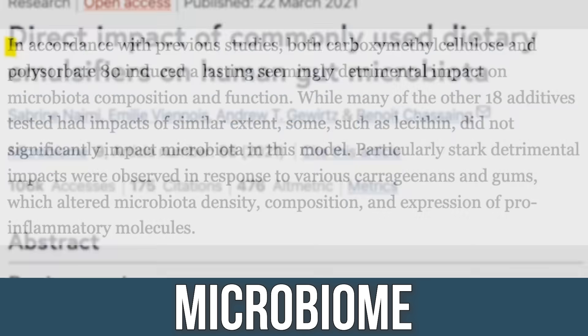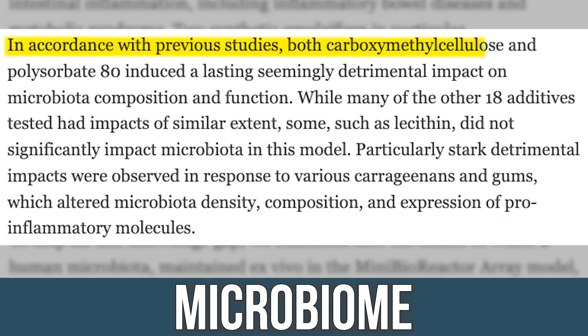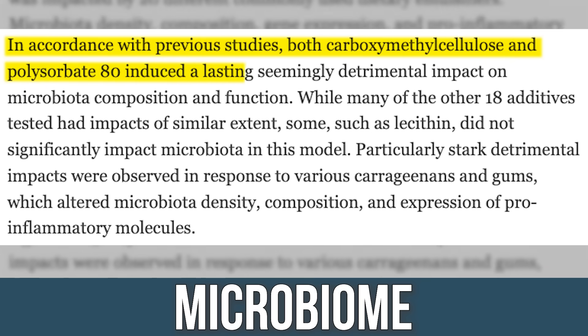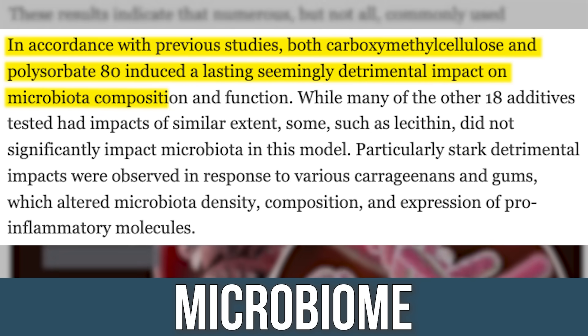Now for the microbiome research. I'll read a quote from a study published in Microbiome in 2021: 'In accordance with previous studies, both carboxymethylcellulose and polysorbates induce a lasting, seemingly detrimental impact on microbiota composition.' Seriously detrimental. And lasting — meaning we don't know how long this effect could last in the body.